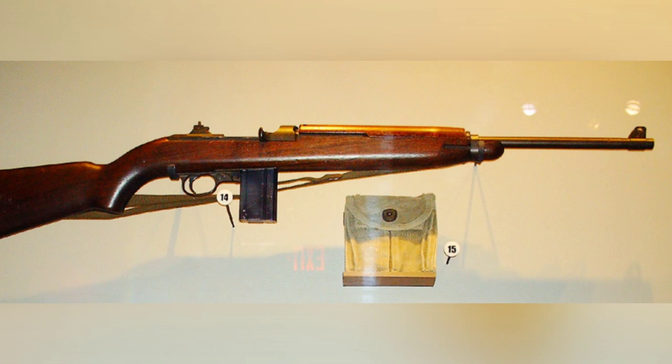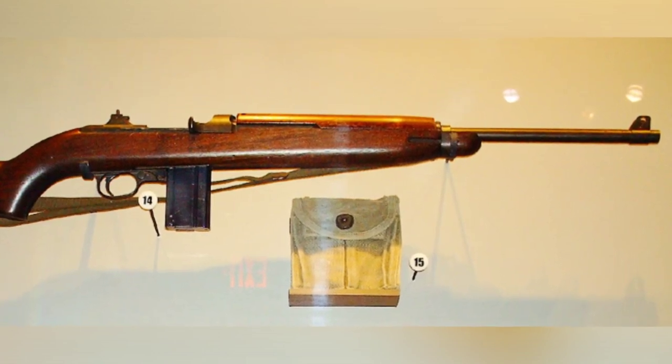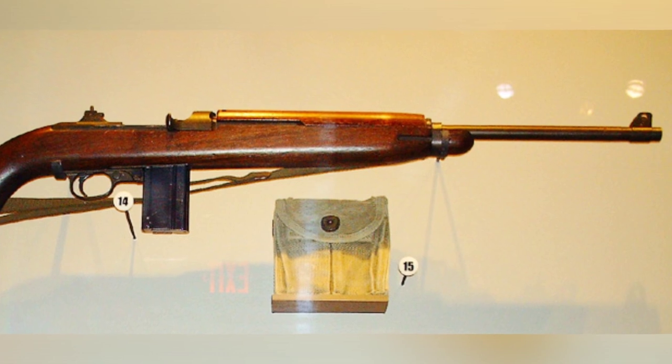A photo of an M1 carbine is shown at the National Museum of the Marine Corps in Quantico, Virginia, USA, taken on January 15, 2007.